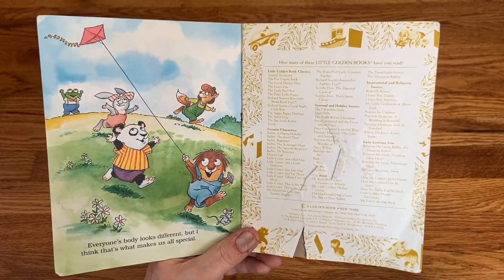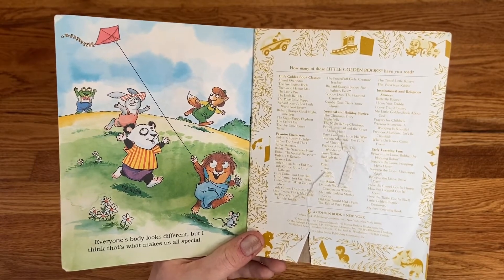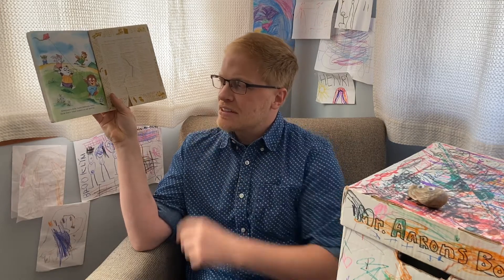All the parts of my body work together so I can do anything I want. Everyone's body looks different, but I think that's what makes us all special. What a good lesson — everybody's body looks different, but that's what makes us all special.